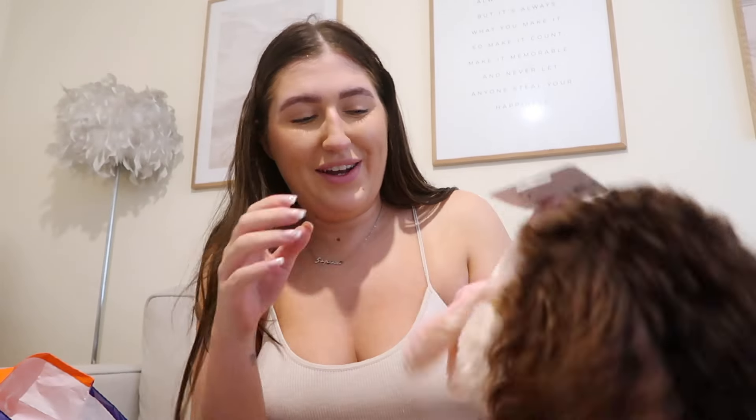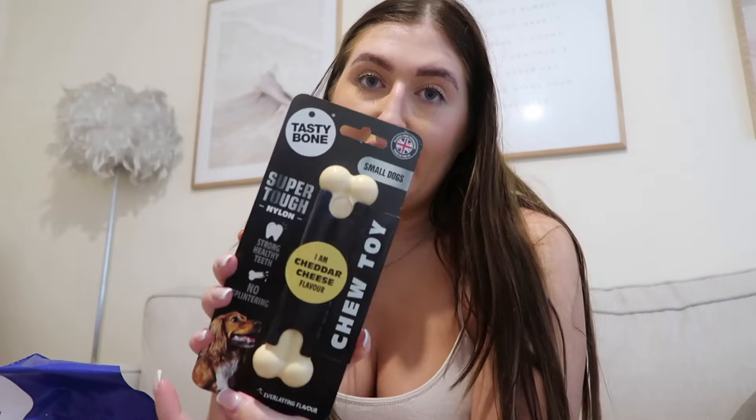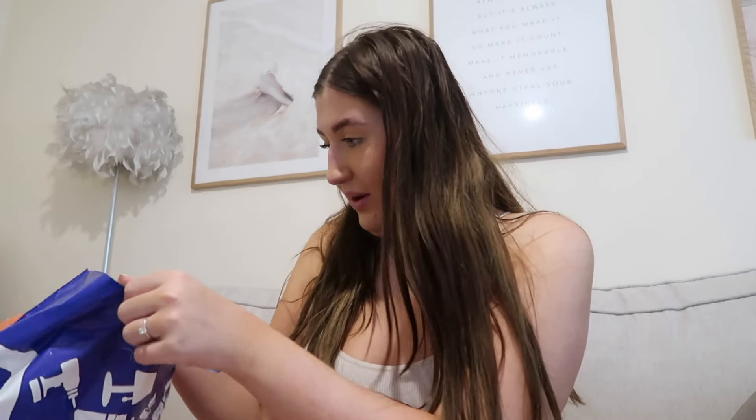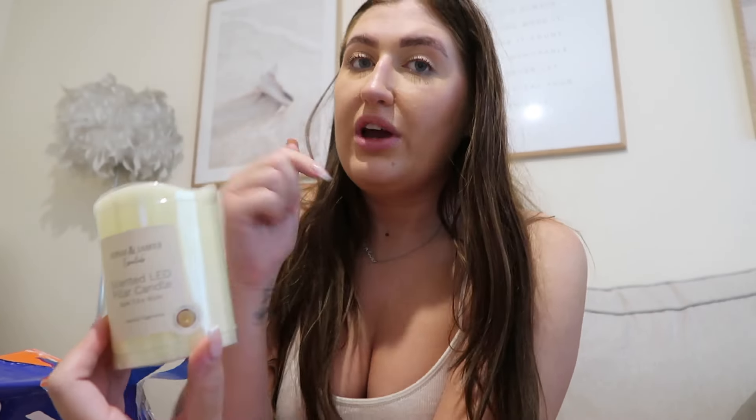For toys I got Teddy a little crinkle rabbit — he's going crazy for it, he's already grabbed it! I also got him some chicken meaty log twists, just treats he can chew on, a multi-textured bone for chewing, and a cheddar cheese flavoured tasty bone — hopefully that'll keep him occupied. Then I got a scented LED pillar candle for my shelves in the dressing room. It was only £1.99 and it looks very realistic because the light is inside.